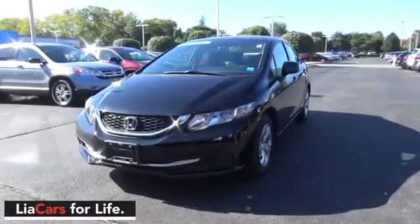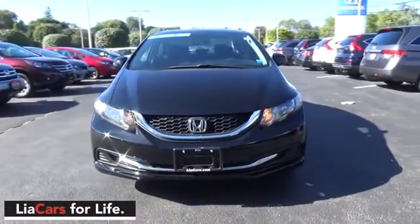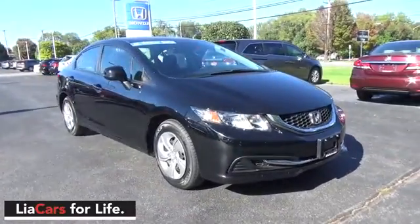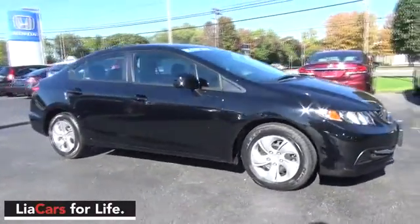The 2013 Honda Civic. Practical, awesome gas mileage, and incredibly reliable. This vehicle has less than 25,000 miles.